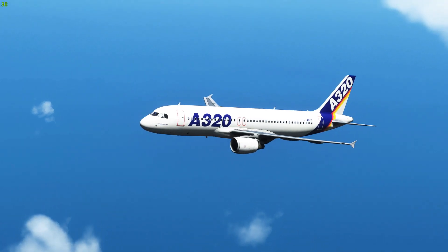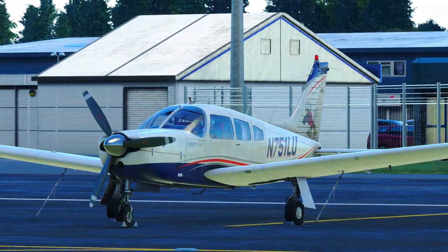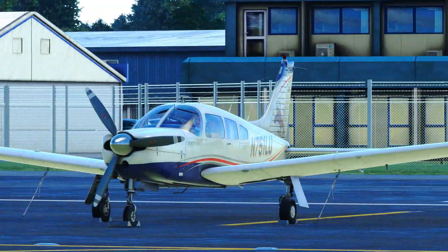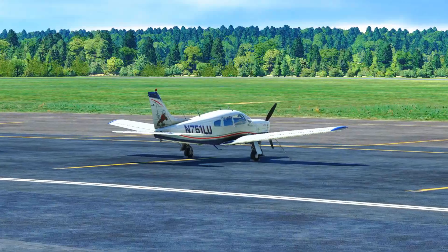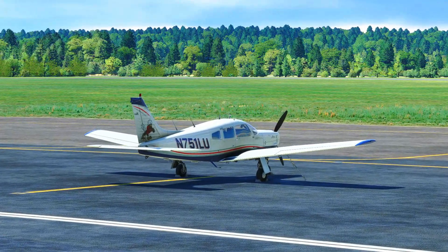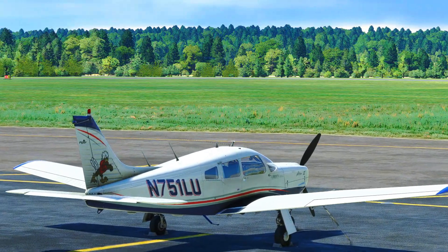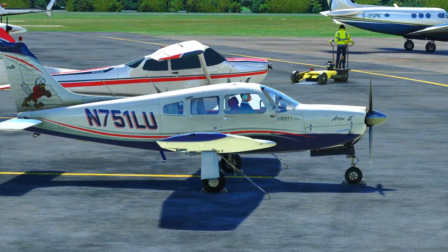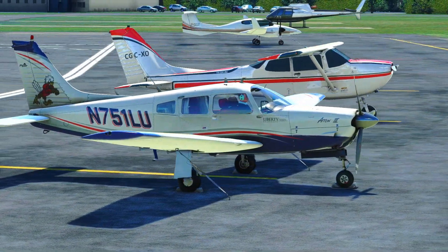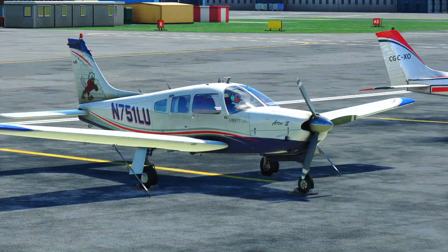When did you find your interest in aviation? Well it was quite early on actually. Growing up I used to love flying when we went on holiday — it was one of the highlights and still is actually. One of the main things I've always wanted to understand is how everything works and what goes on inside the cockpit. As I'm sure many of you have seen there are about a million buttons and switches in the cockpit and I've always wanted to learn what all of them do.